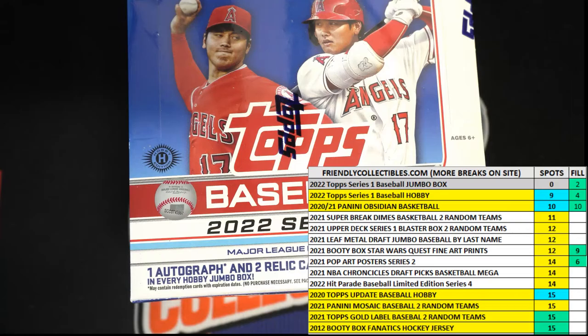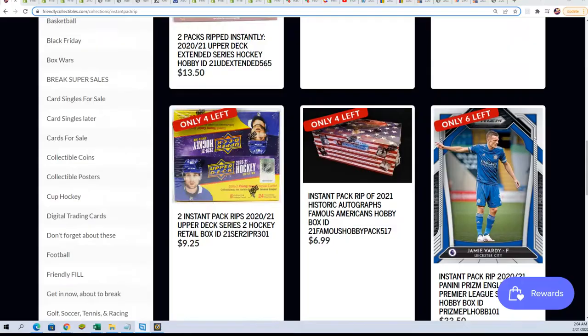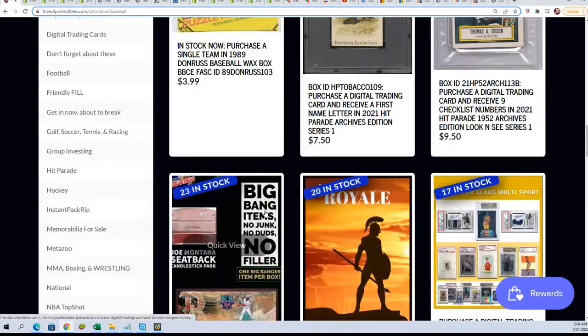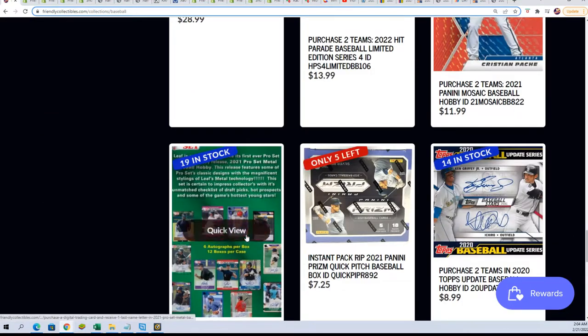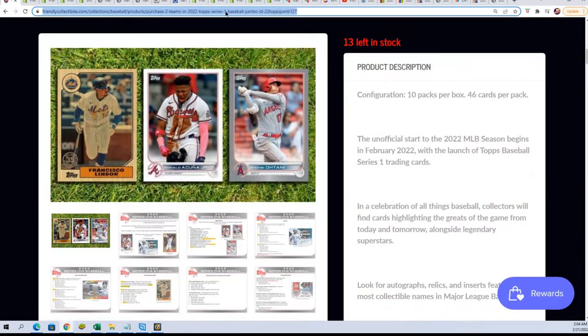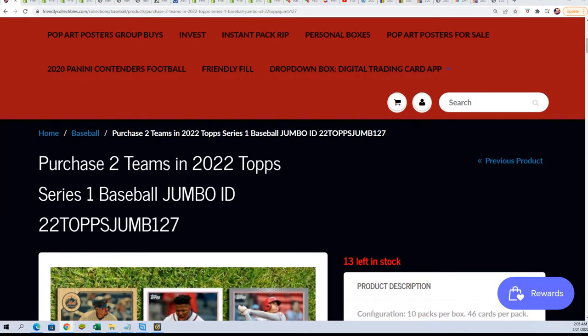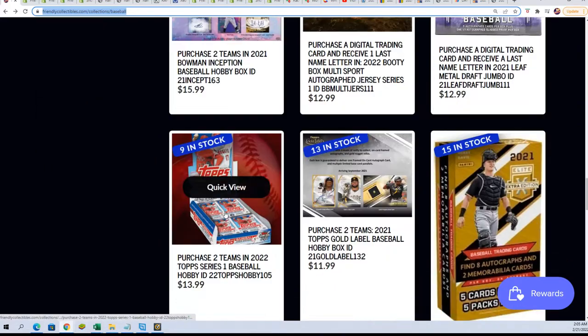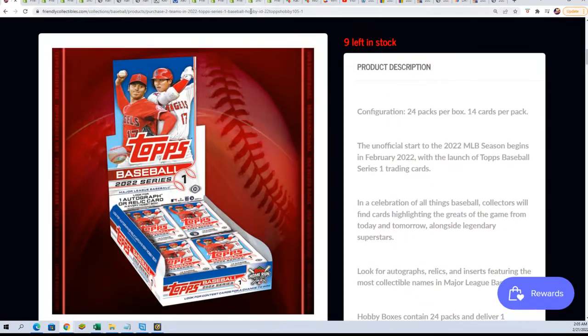Now we're going to start the random in a second, but I want to make sure I've got our other box out here. We've got hobby coming up in the next jumbo. Let's take a look — yes, there it is. More jumbo coming up and more hobby Series 1 as well. The hobby one is pretty close — hobby is down to nine left. This will be ripping in a minute.